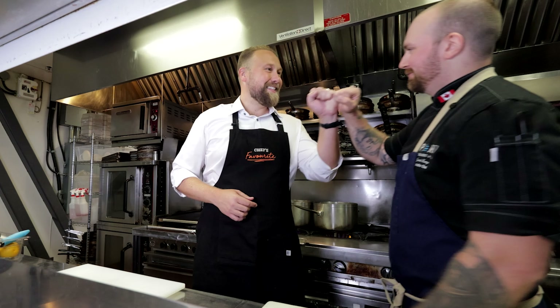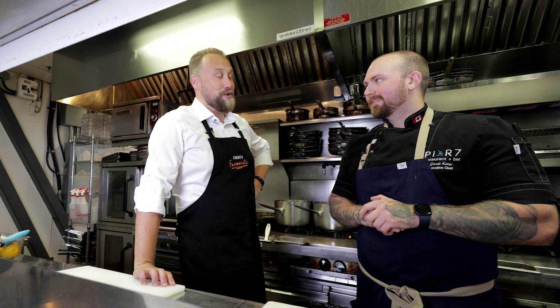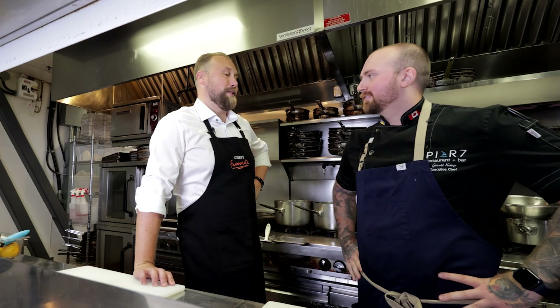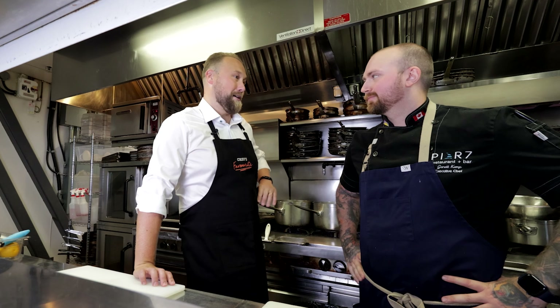Welcome, Chef Garrett. G'day mate. Lovely to meet you, lovely to see you. Thank you so much, I'm so happy to have you here. Really excited today. We were lucky enough to have brunch here at the restaurant a few weeks ago — had an amazing experience. What are we cooking today?